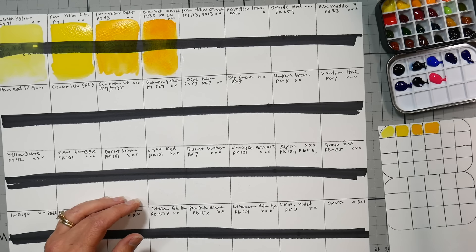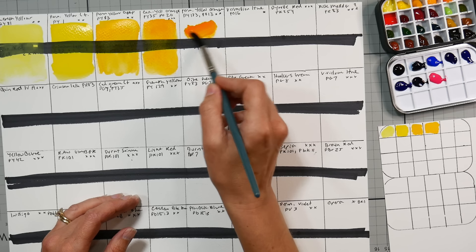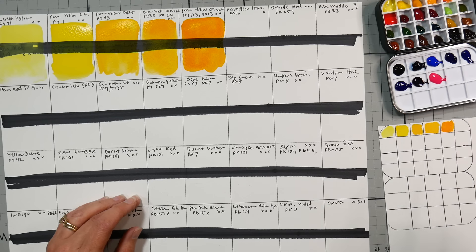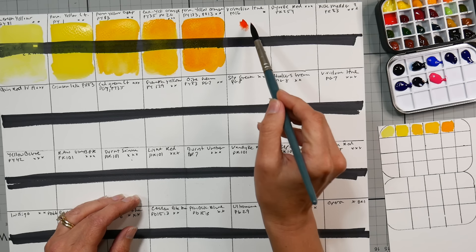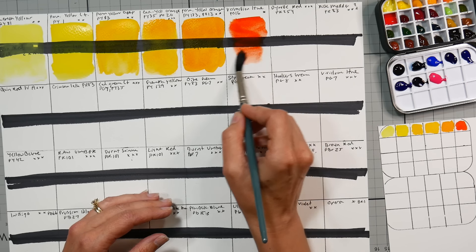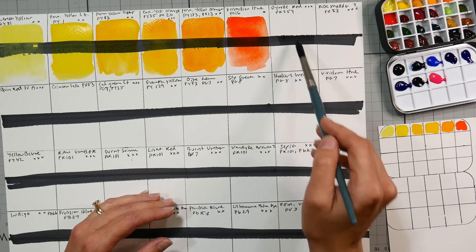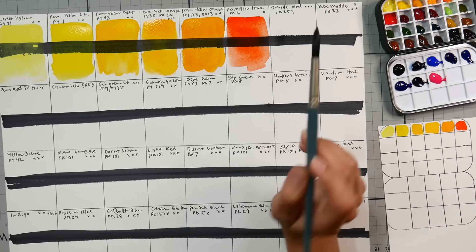Next color is Permanent Yellow Orange — gorgeous, so vibrant and pretty. Vermilion Hue — it's starting to dry so I'll get a little more water. That one's got a little bit more flow. I always notice reds seem to have a little bit more flow. I'll bring some over to my swatch chart. Now Pyrrole Red — I did look up PO16 and it had pretty much the same information as PO13, benzimidazole-type pigment, and it is actually marginally lightfast.